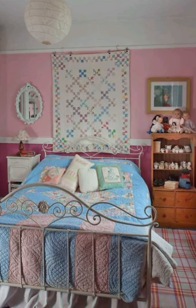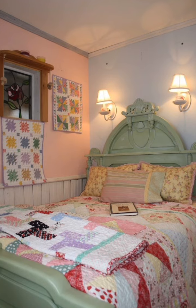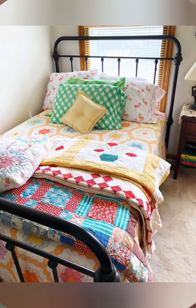Shabby chic farmhouse decor is a timeless design style that combines the rustic charm of farmhouse living with the vintage elegance of shabby chic aesthetic. Here is a deeper dive into its essential elements, history, appeal and how to achieve this look.